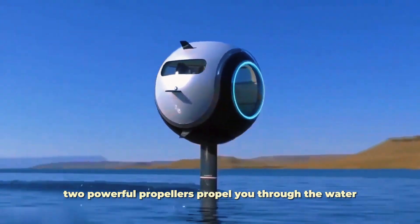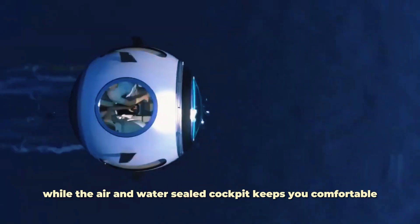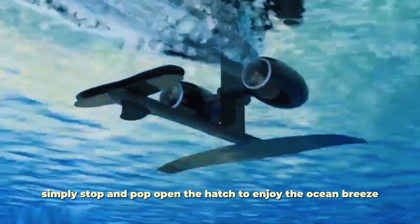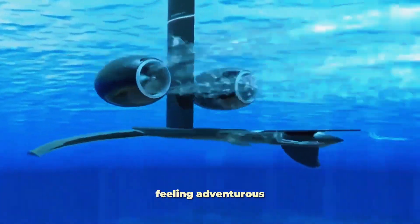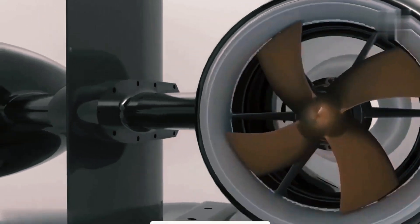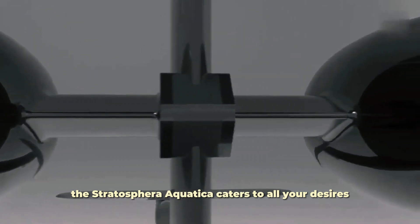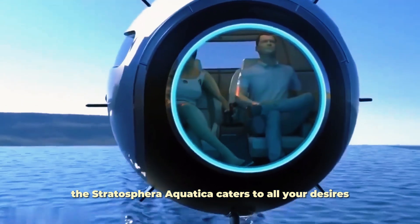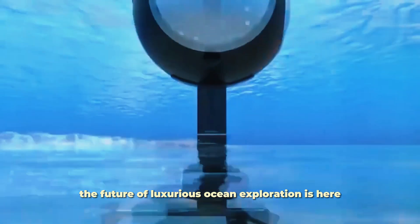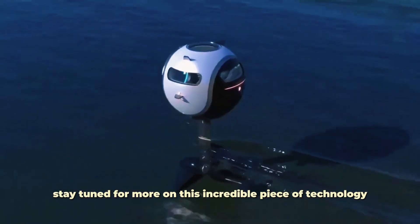Two powerful propellers propel you through the water, while the air and water-sealed cockpit keeps you comfortable during your voyage. Need a breath of fresh air? Simply stop and pop open the hatch to enjoy the ocean breeze. Feeling adventurous? Crank up the speed and zip across the waves like a sports car, or take it slow and enjoy a relaxing cruise. The Stratosphera Aquatica caters to all your desires. Pricing details are still under wraps, but the future of luxurious ocean exploration is here.